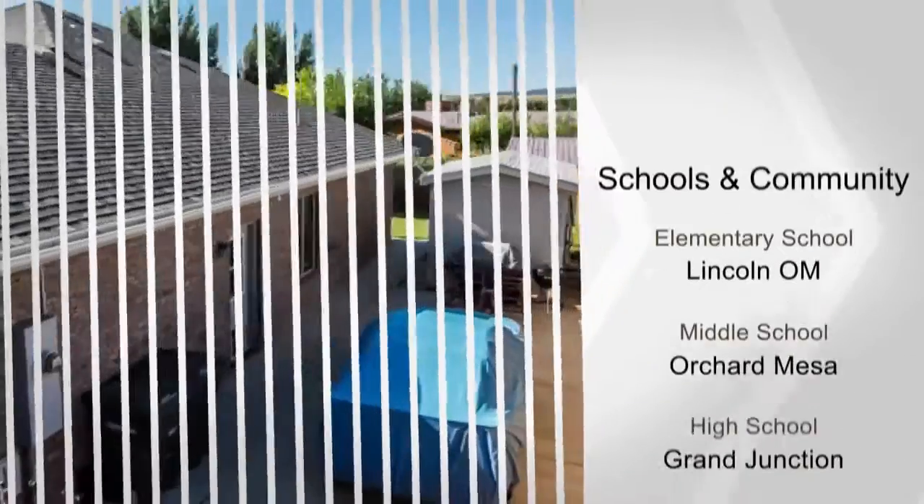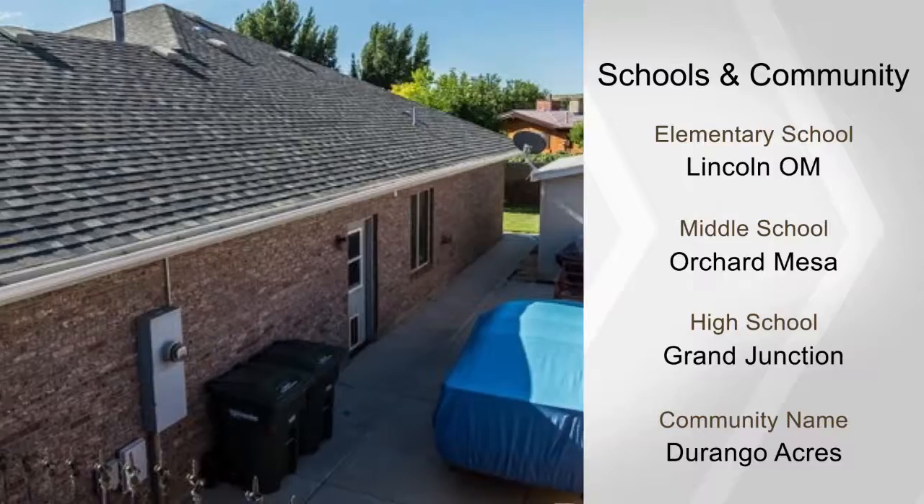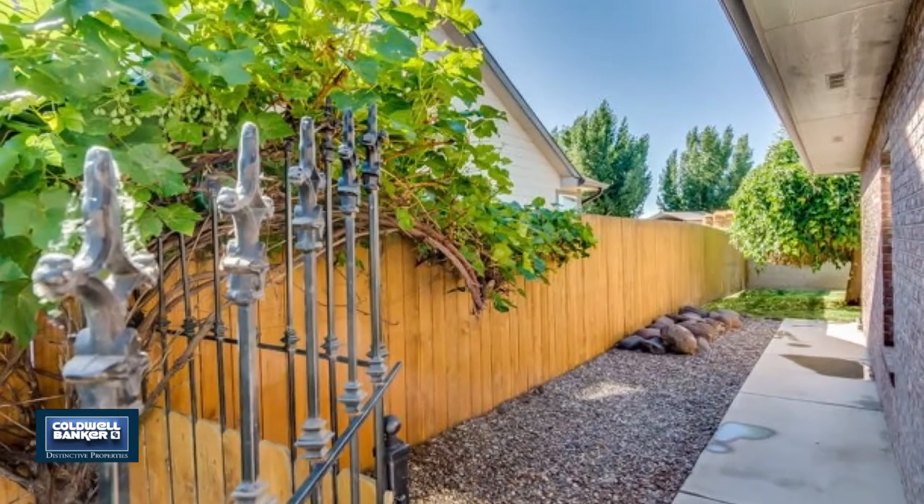The fenced backyard has a relaxing hot tub and a raised garden. There's also a paved RV parking spot and a large storage building.